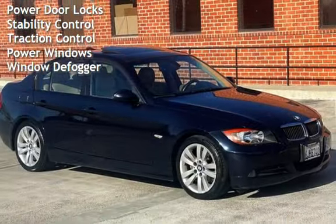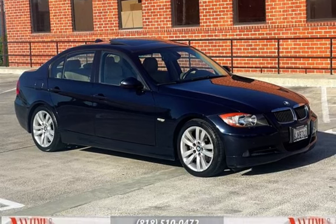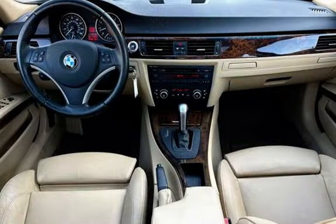Additional features include child seat anchors, seat belt force limiters, power door locks, stability control, traction control, and power windows.